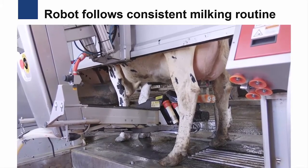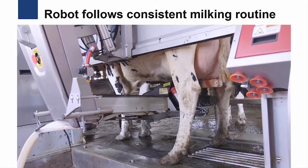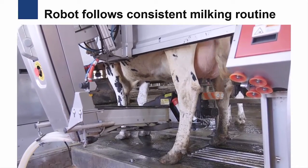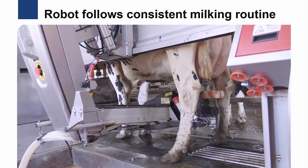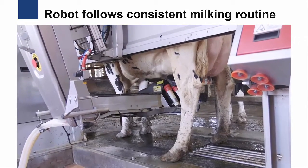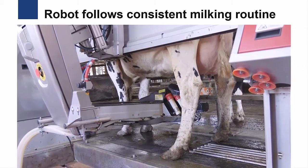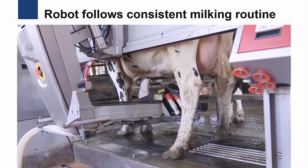The robot is consistent in its milking routine, with every cow cleaned and milked the same way. First, the robot will clean, disinfect, and dry each of the four teats. Once the teats have been cleaned, the robot will attach the milking cups, using a laser to help locate the teats. The cleaning and attachment process usually takes around one and a half to two minutes.